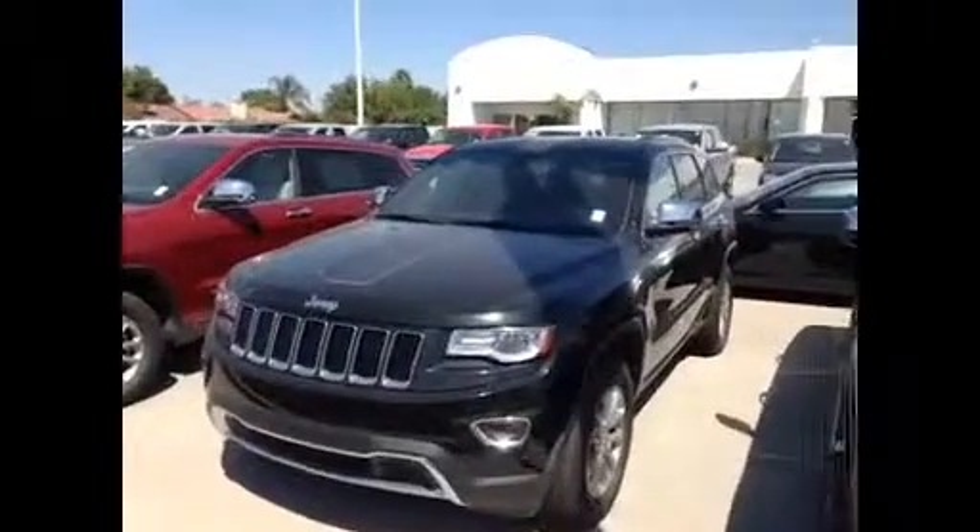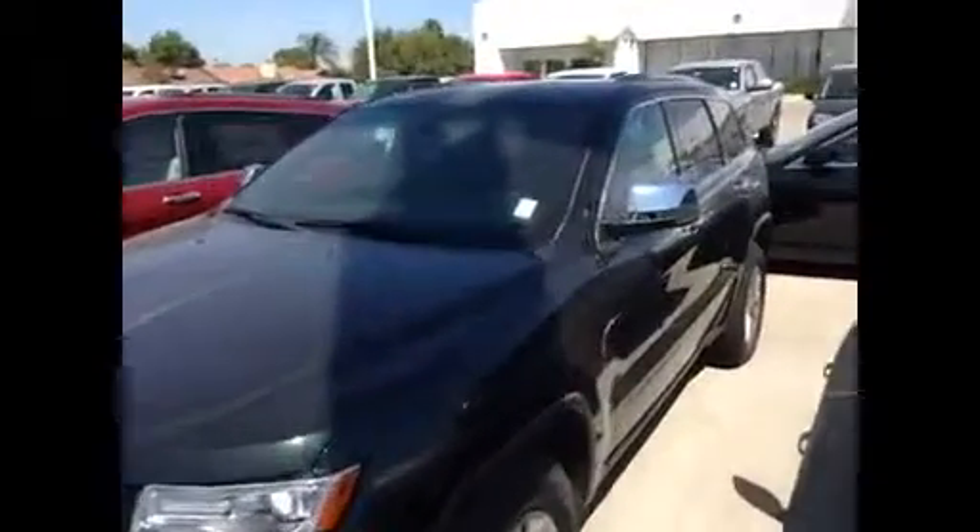Hello, Chris. It's Jim over here at Gill Auto Group in Madera. This is the Grand Cherokee I've got that is very, very close to what you're looking for.